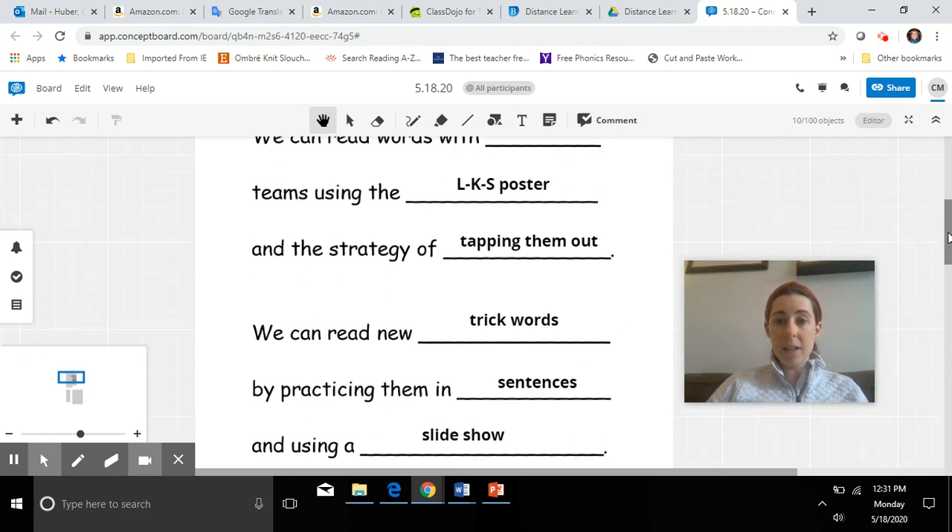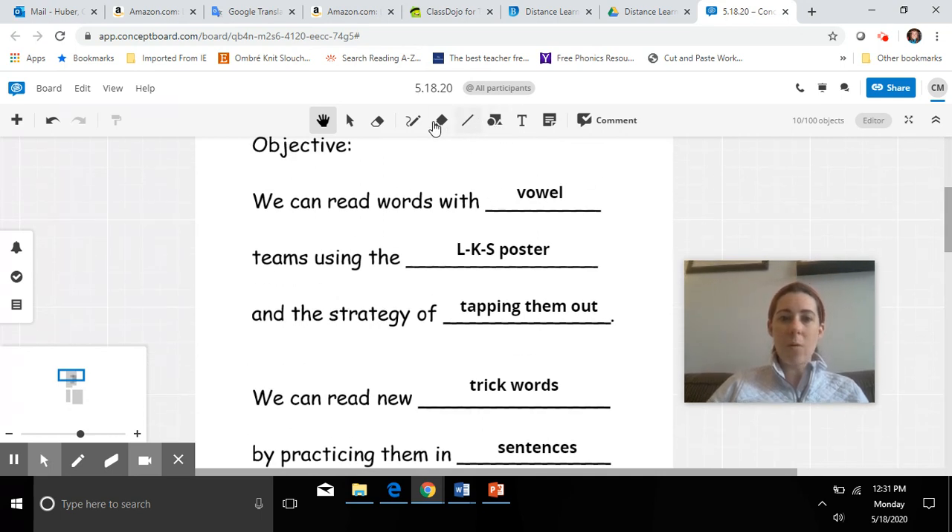We are going to start by learning about vowel teams. Let me highlight that for us because that's an important spelling pattern that we need to know. Vowel teams. Do you remember our five vowel letters? Let's say them together: A, E, I, O, U. A, E, I, O, U are our five vowel letters. And when we talk about vowel teams, they are two vowel letters together that make one sound.